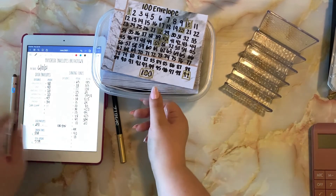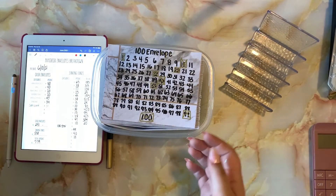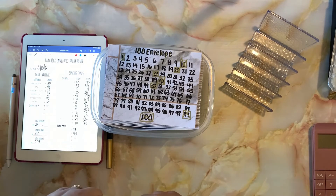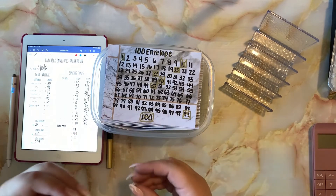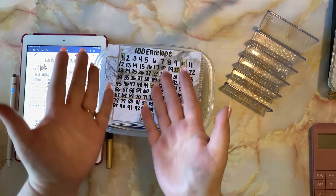In that hundred envelope challenge setup video I'm taking predictions on how long it'll take me to finish the challenge — head over and leave a comment, there could possibly be a prize involved if you get it correct. All right, that is all I have for you today folks. I hope you enjoyed the stuffing. Leave a comment below with any suggestions, leave a like, and subscribe so you don't miss another video. I hope you have a wonderful rest of your day — bye!